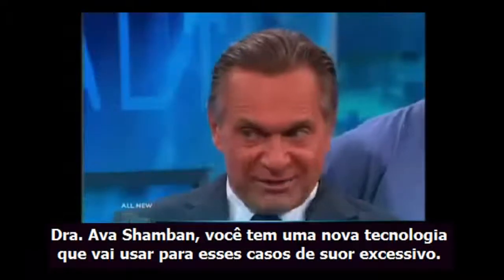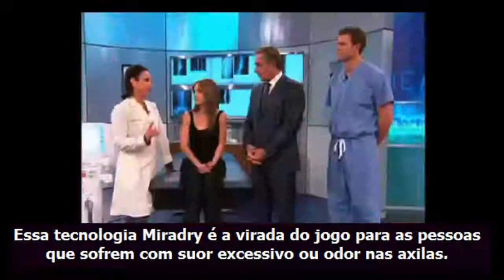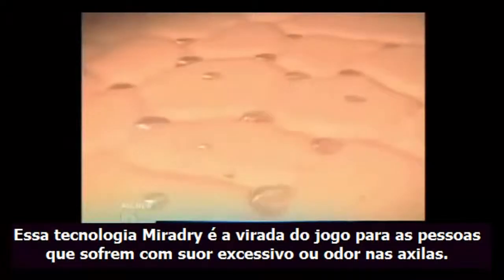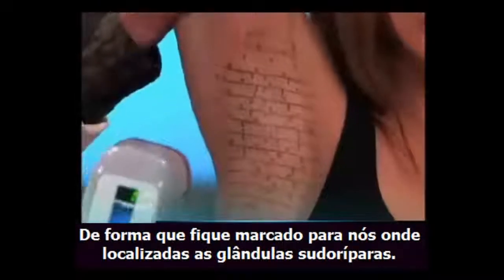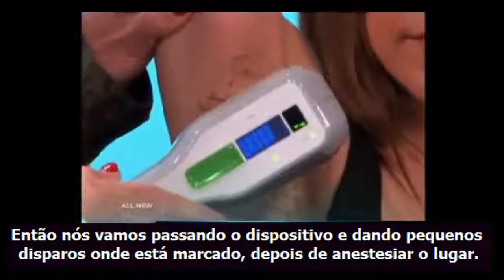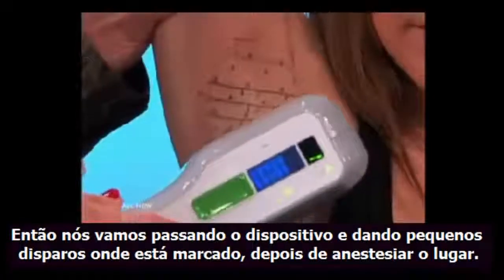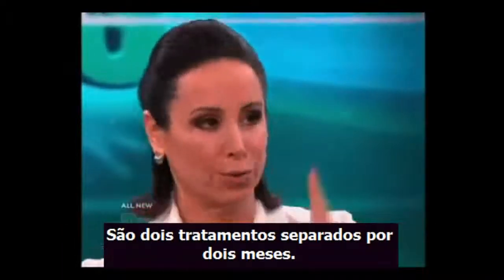Dr. Shamban, you have a different technology that you're going to use for excessive sweating in the armpits. So, this MiraDry technology is absolutely game-changing for treatment of people who suffer from excessive sweating or odor under their arms. So, this is the device, and we draw a little grid under the arm, showing where all of those sweat glands are, and then we just march it across after numbing. We use an injectable numbing technique, and then just march it across. It takes about a half an hour, and two treatments separated by three months.